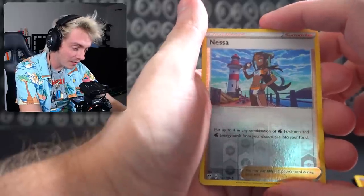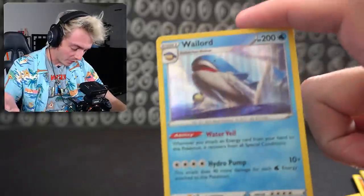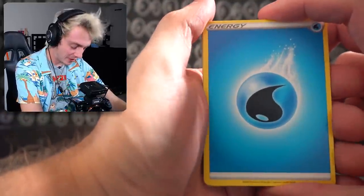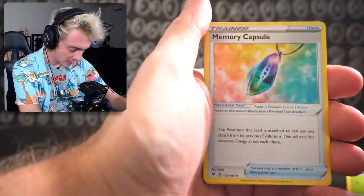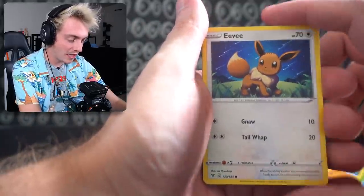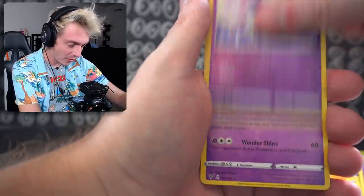Whismur, Nessa — very fitting, Nessa is water. We had Nessa, Wailord, and now Water Energy, a Nuzleaf, Memory Capsule, Girafarig, Clobbopus Electric, Exeggcute, Eevee so cute, Zubat, a Diancy Reverse Holo, and an Alcremie Non-Holo. Why would you care about the price of that? You know it's garbage.